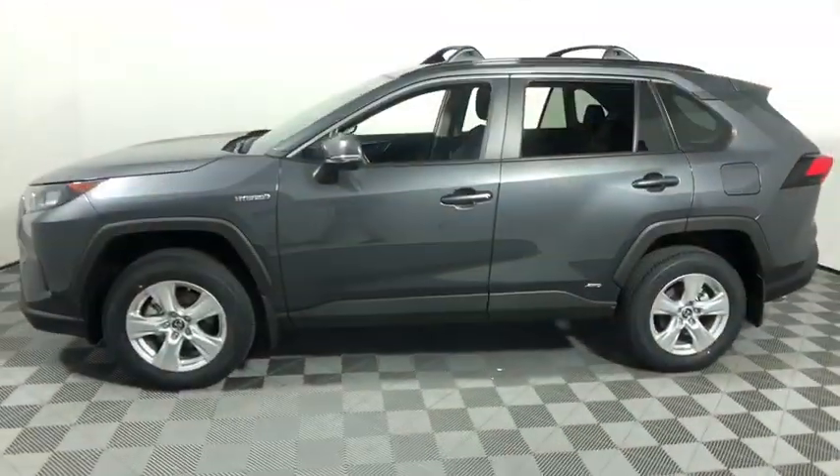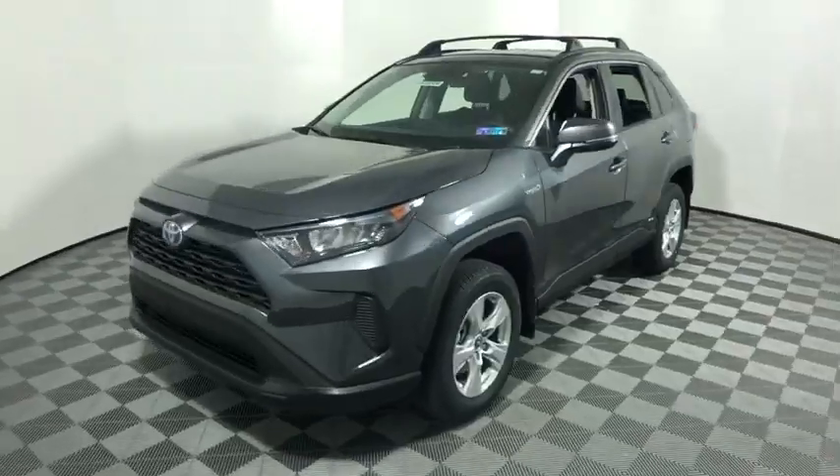This vehicle has less than 100 miles. Here are some of this vehicle's great options: traction control, dual airbags, alloy wheels, power steering. The Toyota RAV4 Hybrid.